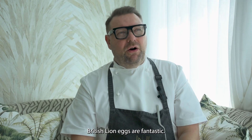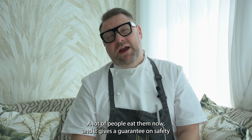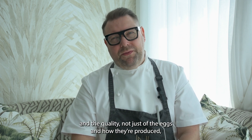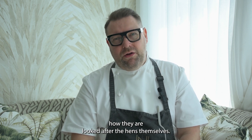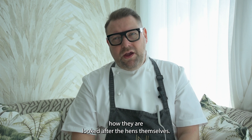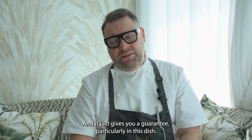British Lion Eggs — they are fantastic, and a lot of people eat them now. They give a guarantee on safety and quality, not just of the eggs and how they're produced, but how they are looked after, the hens themselves. It just gives you a guarantee, particularly in this dish.